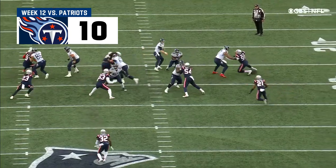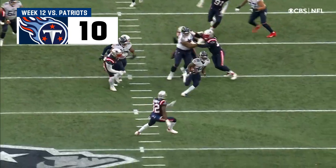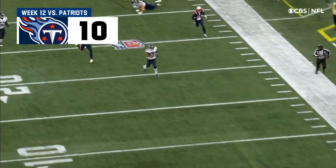Van Nooy almost comes up with the interception, so they decide to go safe and go with the draw, and that turns out to be the explosive play.